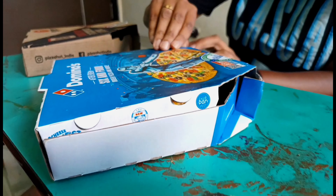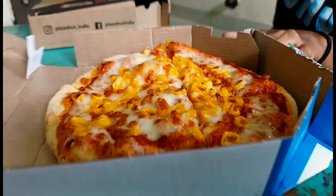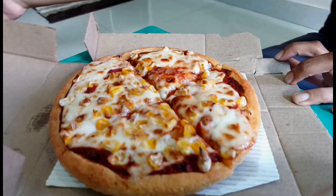I ordered the same toppings pizza from both brands — corn and cheese flavor. Let's do the taste test.